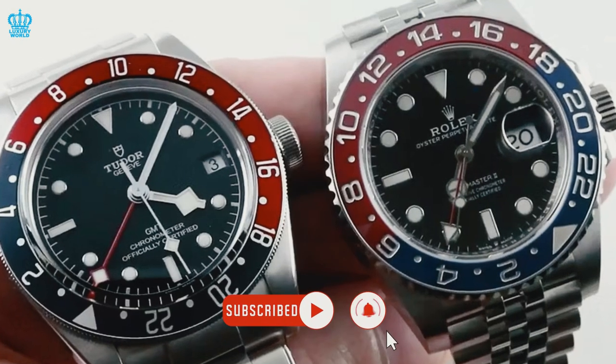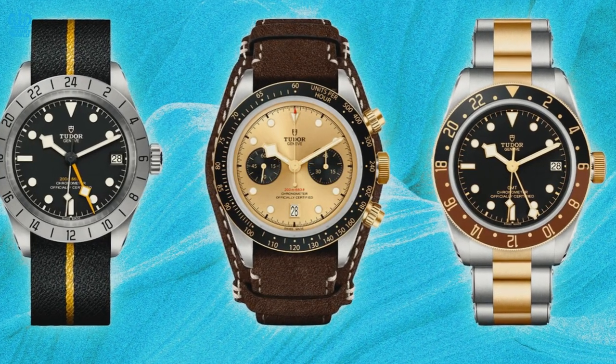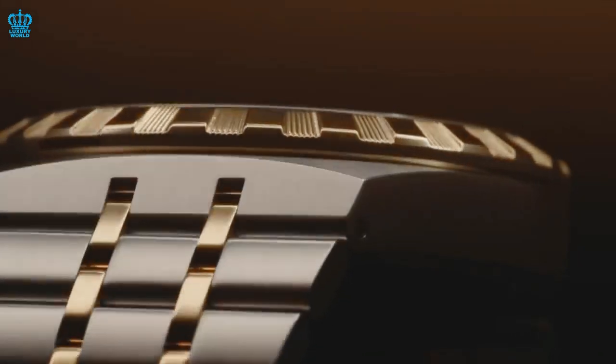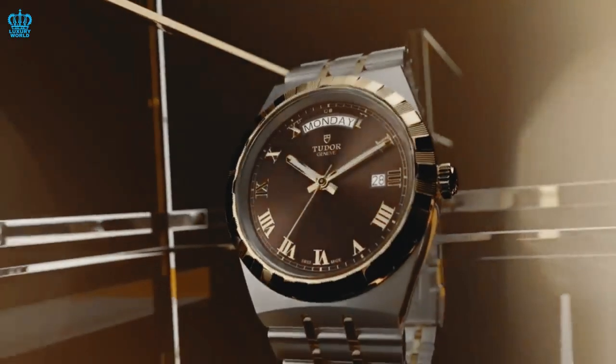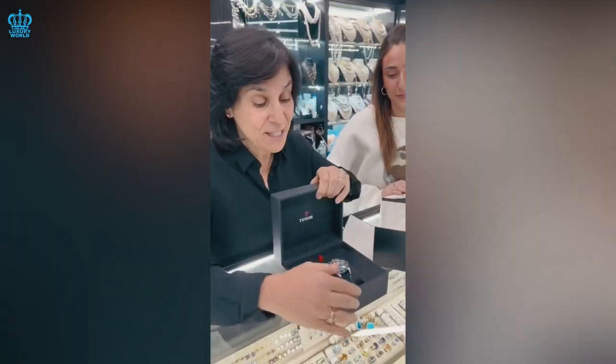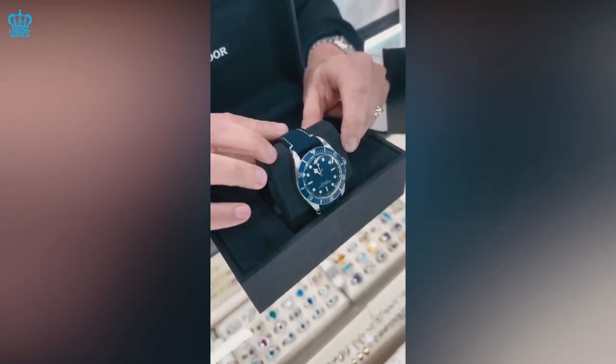Although Rolex may reign supreme in terms of quality, Tudor distinguishes itself by daring to push the limits of horology and explore uncharted territories. The brand's audacious motto, born to dare, is exemplified in its recent innovations and trailblazing designs, always keeping watch aficionados on the edge of their seats with exciting new releases.